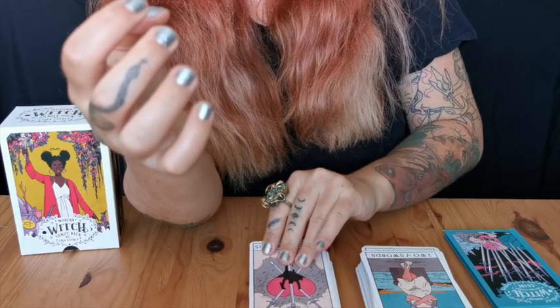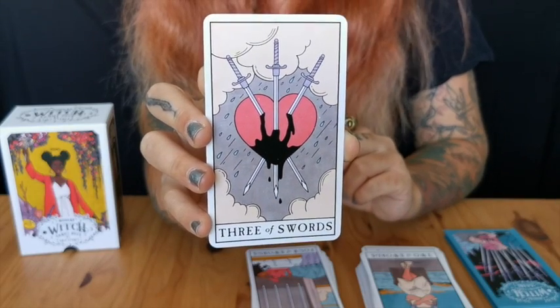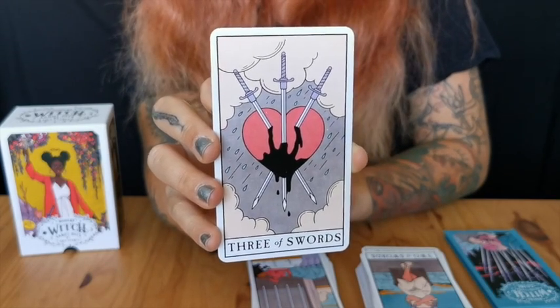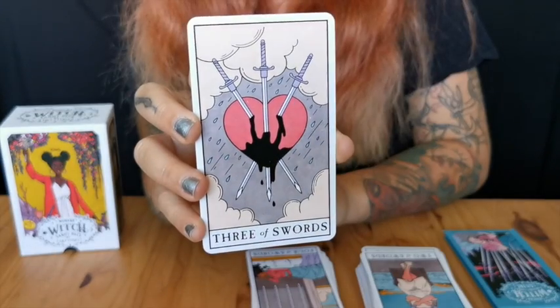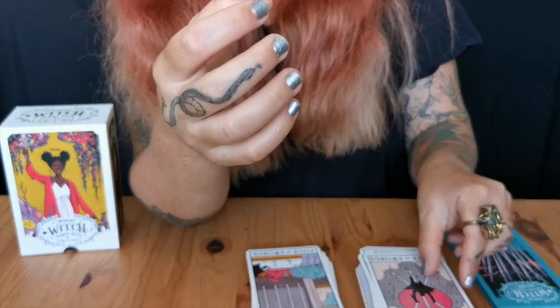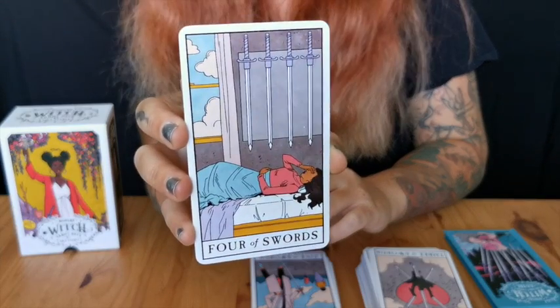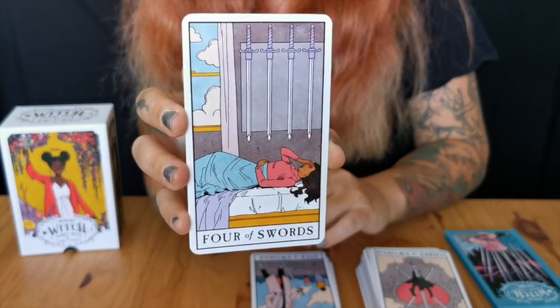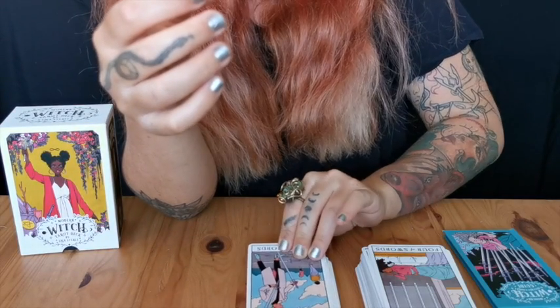Three of Swords — in all honesty it's still a 'take my breath away' type of card, especially with the black blood oozing. However, I'm not despairing as badly seeing this card. Then Four of Swords — this person who cannot sleep, this is me. In the middle of the night the tiniest noise wakes me up and I can't go back to sleep. This is depicted so nicely.